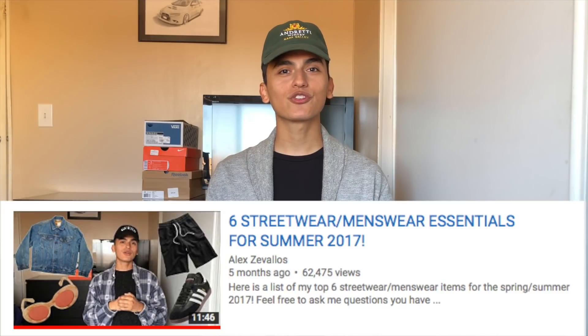What's up YouTube, grandpa here back again with another new video. So around May or June I made a video titled 'Menswear Streetwear Essentials for Summer 2017' and a lot of you guys really enjoyed that video, so I figured I'd make one for fall — and I will be making one for winter as well, so make sure to stay tuned. Let's get started with the first thing.